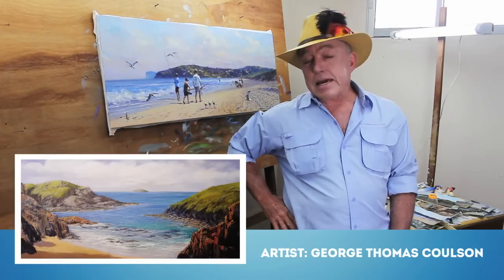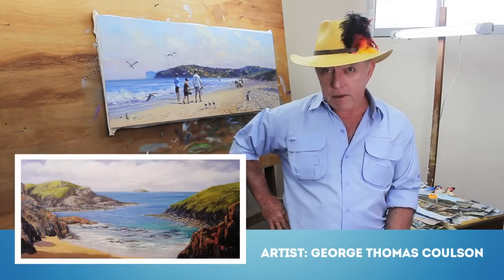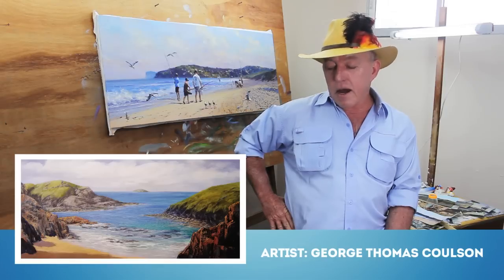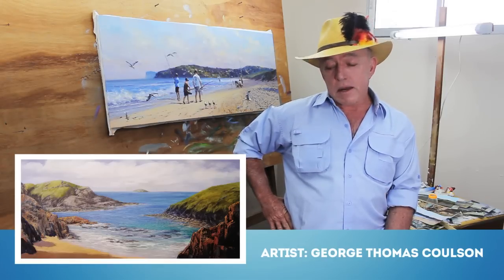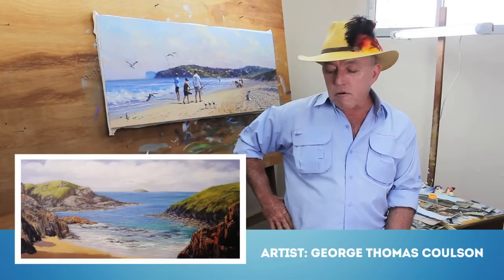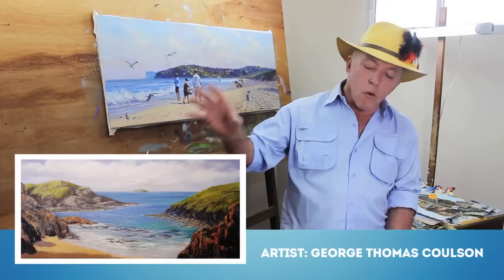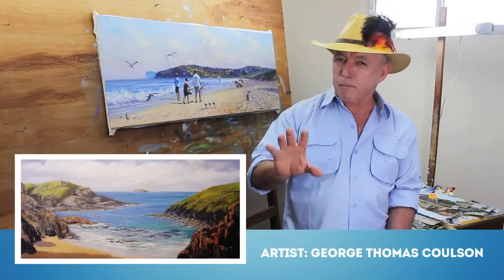I've got a pretty accomplished painting here from George Thomas Colson. George, you're a very, very good artist — I've got to say that. Your understanding of art is very complete. I would say that you've been painting for many, many years, and it shows in the way you've shaped this seascape — this land mass that intersects with the ocean. All the elements George has put in are pretty much complete and pretty much spot on.